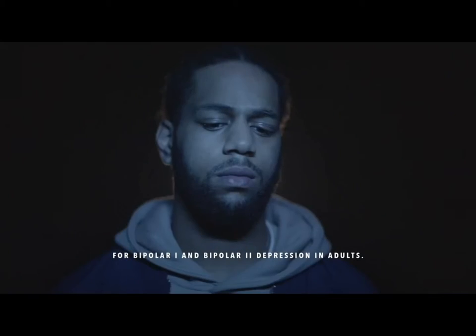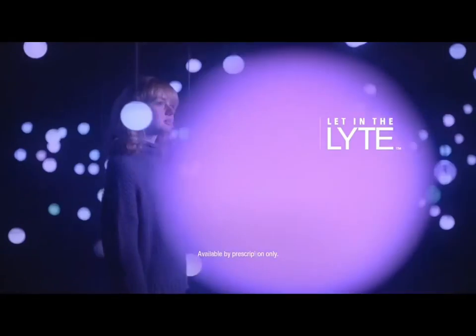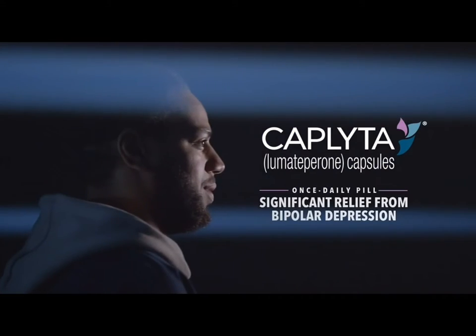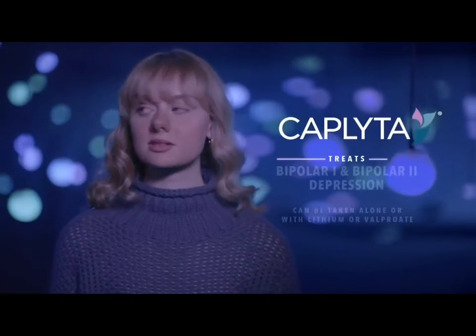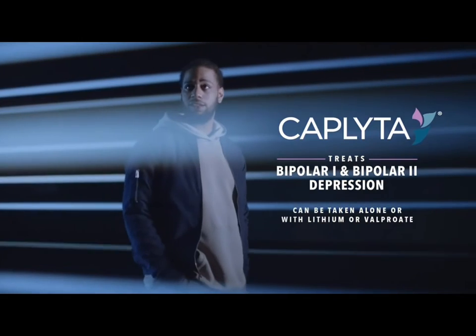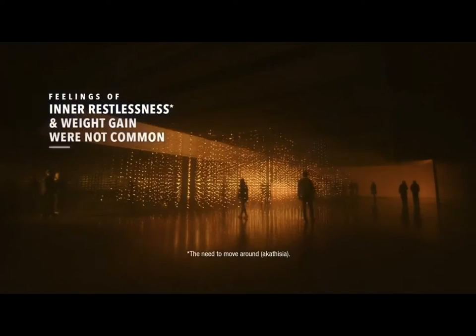The lows of bipolar depression can leave you down and in the dark. But what if you could begin to see the signs of hope all around you? What if you could let in the light? Discover Cap-Lida. Cap-Lida is a once-daily pill proven to deliver significant relief from bipolar depression. Unlike some medicines that only treat bipolar 1, Cap-Lida treats both bipolar 1 and bipolar 2 depression. And in clinical trials, feelings of inner restlessness and weight gain were not common.